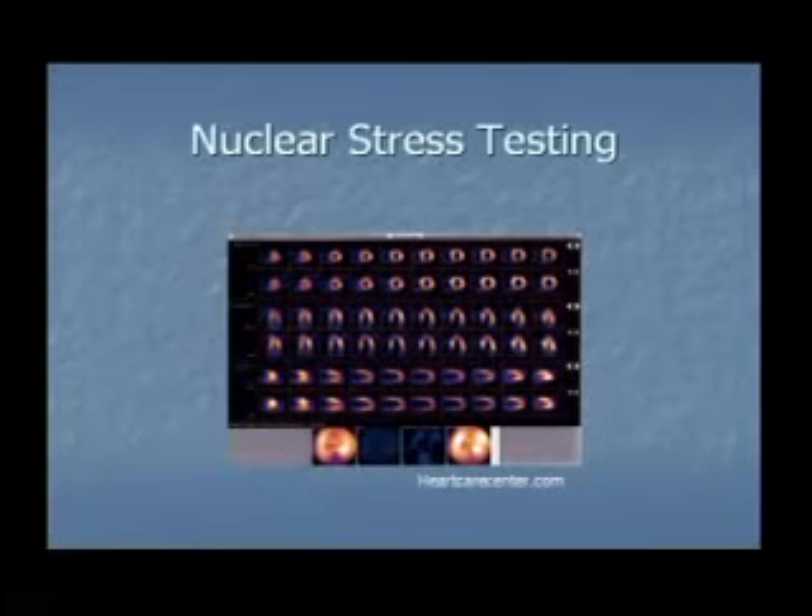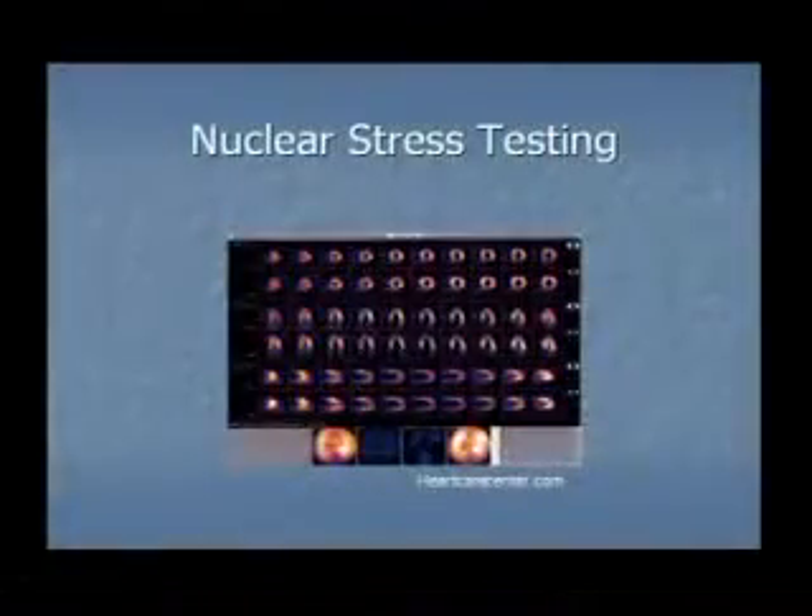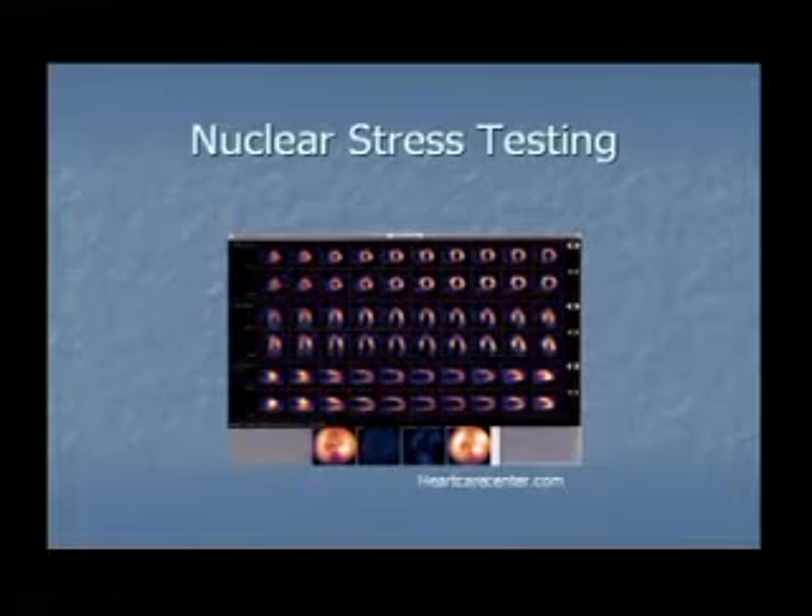This is an example of what we look at when we look at a stress test. These circles represent the muscle of your heart, as if it were shaped like a loaf of bread or a football, and you can cut it so you see every little bit of the heart. On the top line are the stress pictures, and on the bottom line are corresponding resting pictures, repeated in different views. You can see if an area of the heart isn't getting enough blood flow — it will look dull or less bright than the adjacent areas.